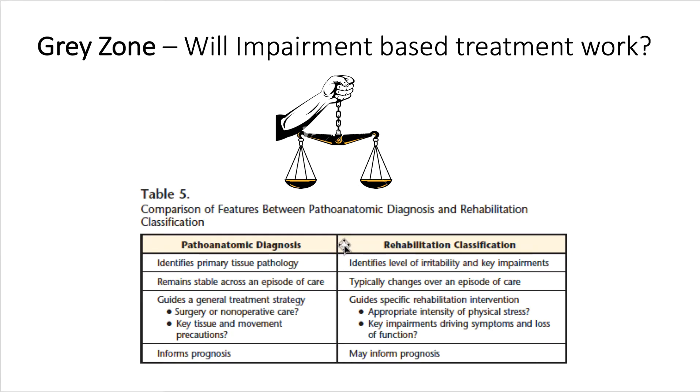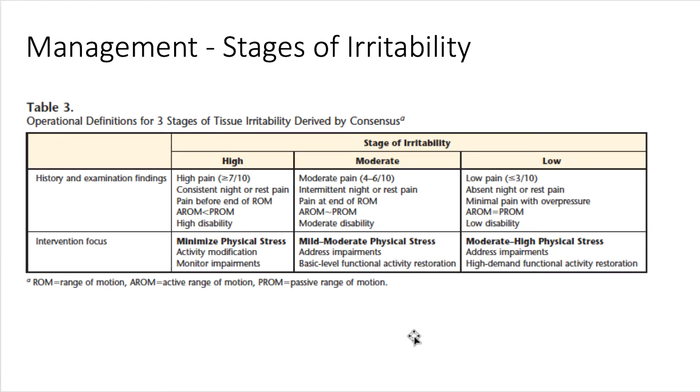The problem is that many patients fall into the gray zone — there's no definite indication for or against surgical or non-surgical approaches, and patients are often frustrated by the lack of certainty. This creates a competition between pathoanatomic diagnosis and rehabilitation classification. One proposal by McClure and Michener was to base decision-making on patient irritability and whether it could be brought down over time so patients could qualify to participate in remediation of their impairments.